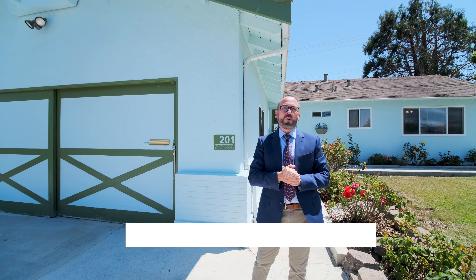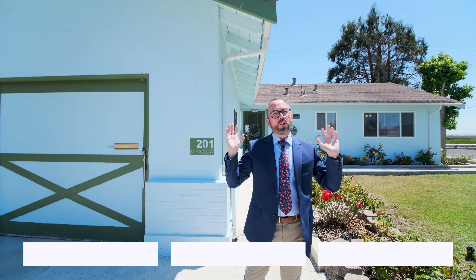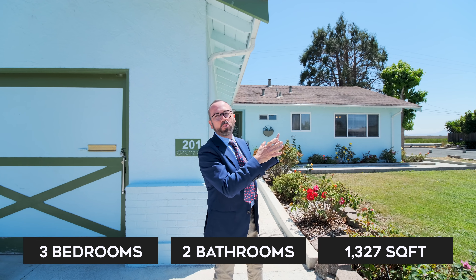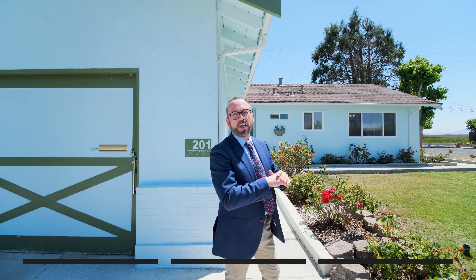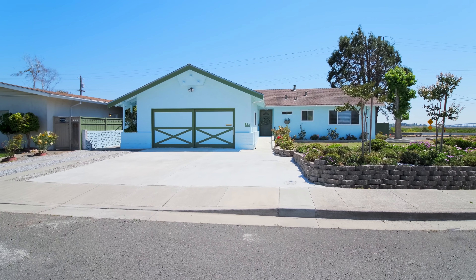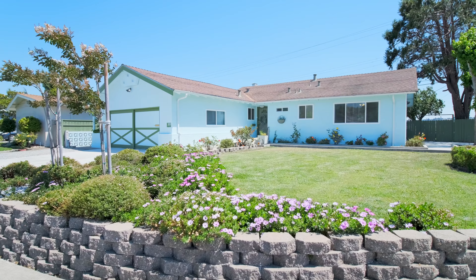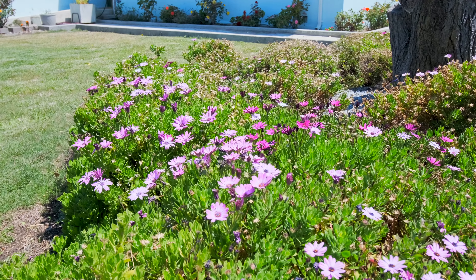Welcome to 201 Sonora Pass Road, my new listing in the California Meadows subdivision of Vallejo. It's on the north side of Vallejo, bordering American Canyon, butting up against the wetlands and the Napa River. It's got a beautiful view out back — I can't wait to show it to you in a bit.